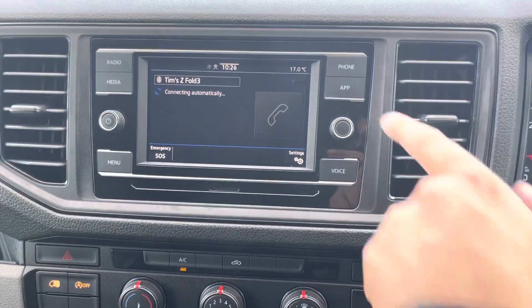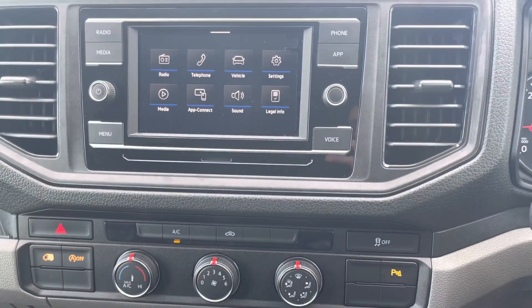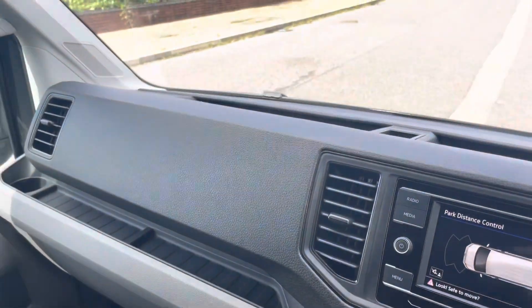If phone calls are a vital part of your business, you can connect your handset, allowing you to use your phone on the road within the legal requirements of the law, as well as AppConnect, Apple CarPlay, and Android Auto for even safer usage.